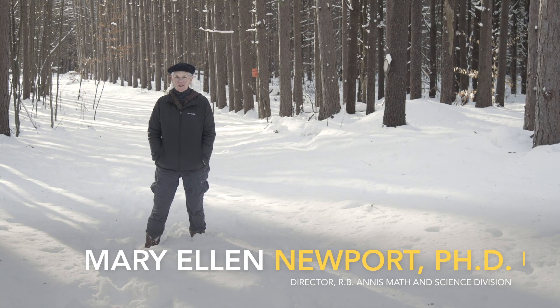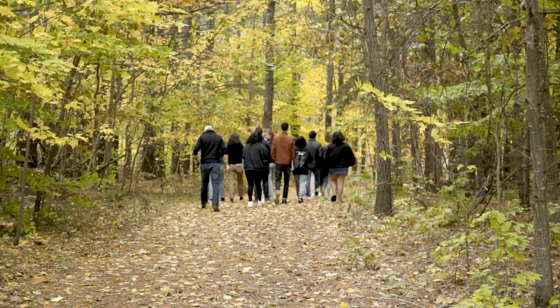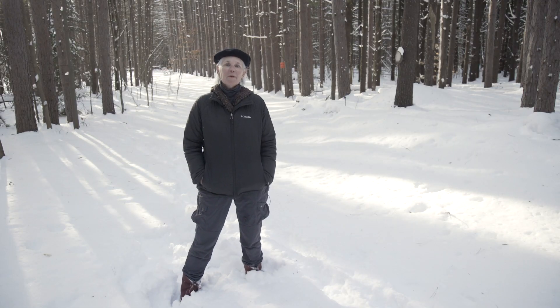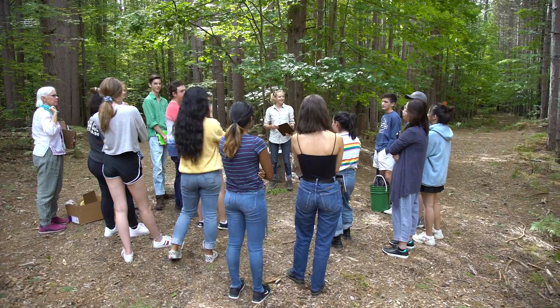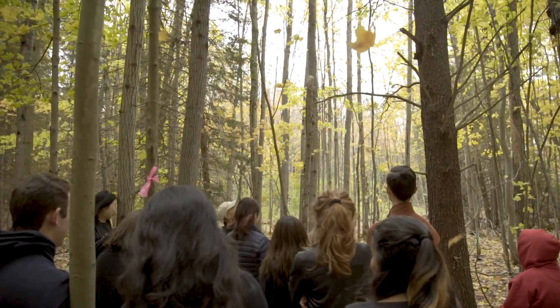This is the third year of a project transforming Interlochen's pine plantations back into a native forest. Through a grant from Wilson Art, we've been able to give our high school art students an immersive, hands-on experience about protecting our forests and the role forests play in biodiversity and sustainability.